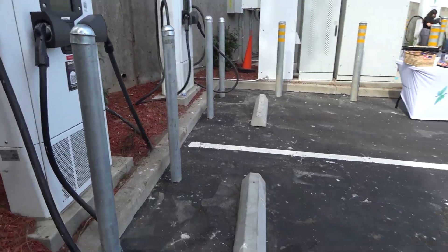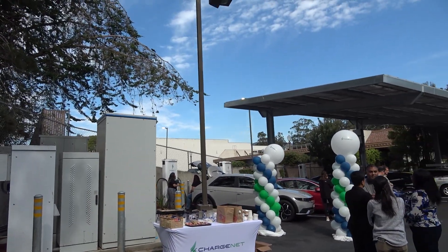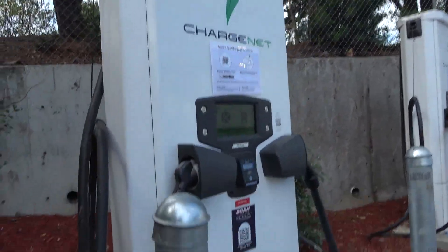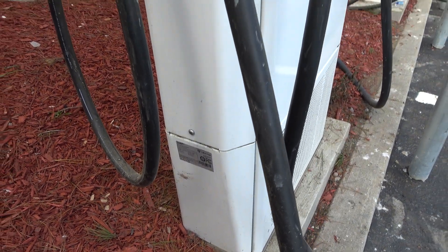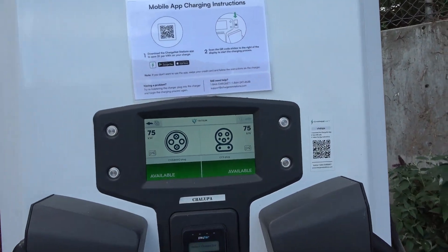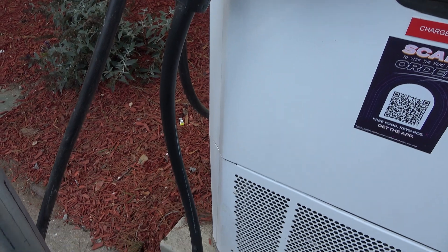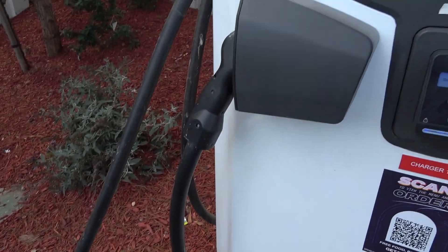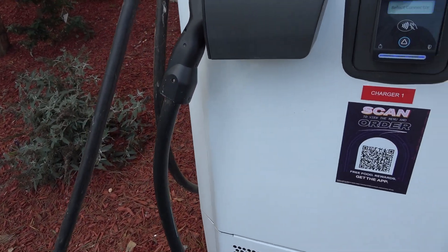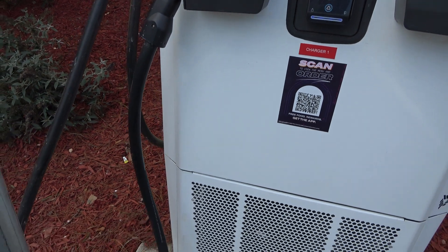Not all of these chargers are covered, but some of them do have additional shading — so you're not completely out in the open but not completely sheltered either. The CHAdeMO does look like it's restricted to 125 amps, which is listed as 75 kilowatt but I don't think that's necessarily accurate — that could just be based on the cabling themselves. It can be hard to source 200-amp CHAdeMO cabling. You can just see the difference in thickness between the cable on the CCS1 connector and the cable on the CHAdeMO connector. The chargers are clearly marked — Charger 1, Charger 2, cycling around.